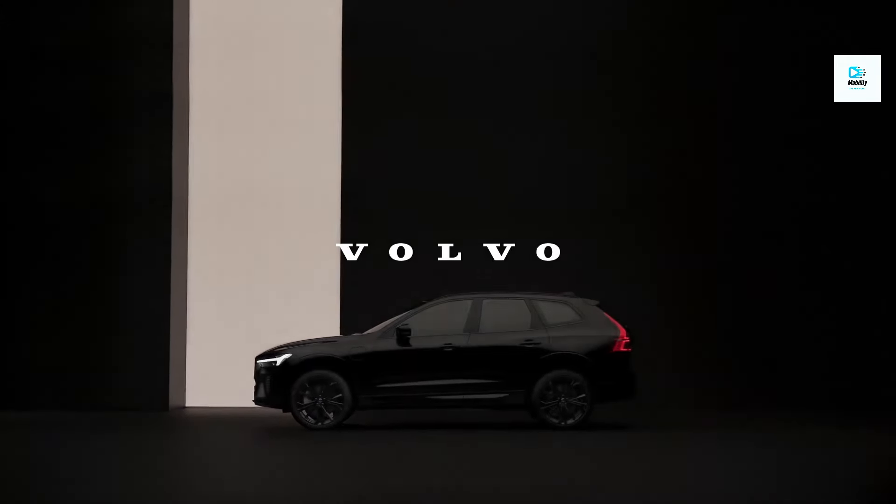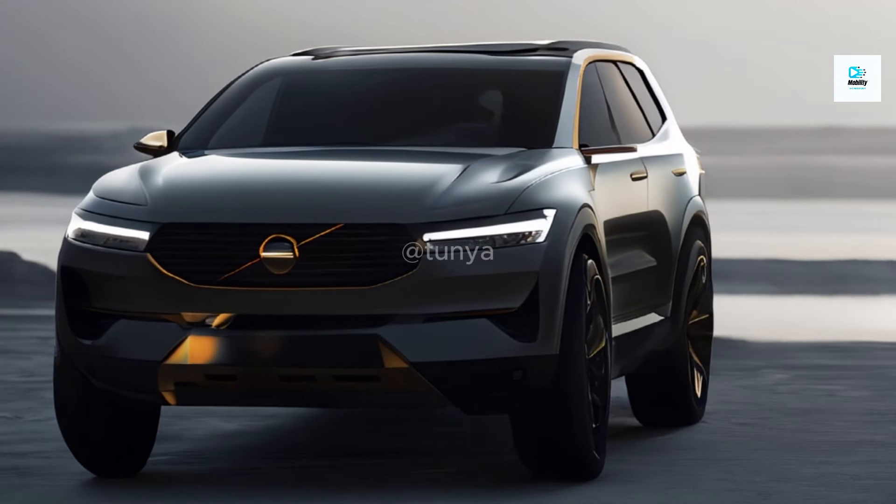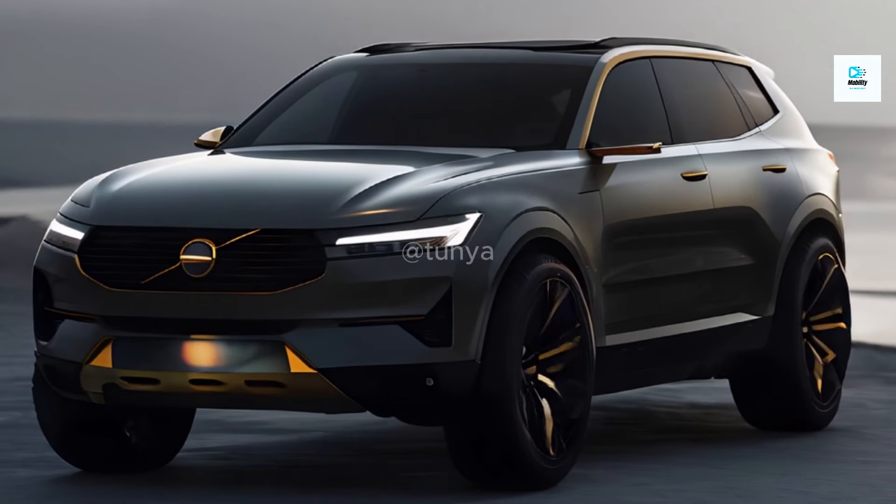Hello, everyone. Welcome back to this channel, where we bring you the hottest news and insights in the automotive world. Today, let's explore the highly anticipated 2025 Volvo XC60.